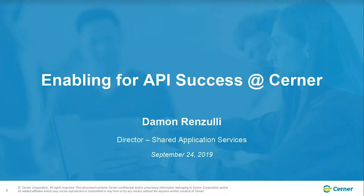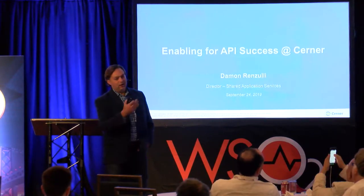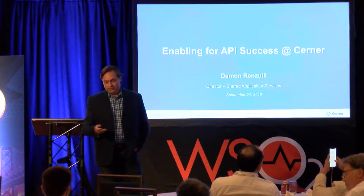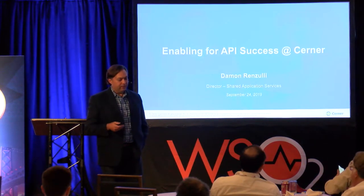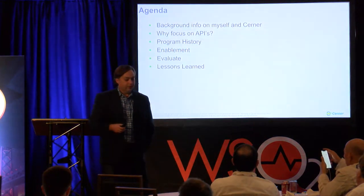So what you're going to hear today is a lot of themes and a lot of phrases that are littered throughout my presentation that you've heard in the previous presentations. Hopefully you grab them. If not, I'll make sure that you hear them.